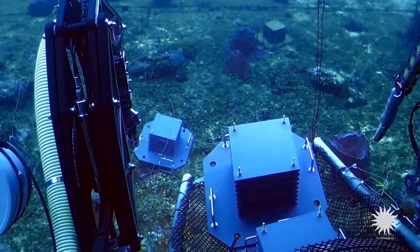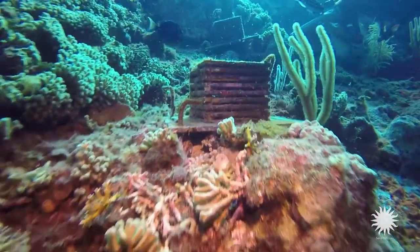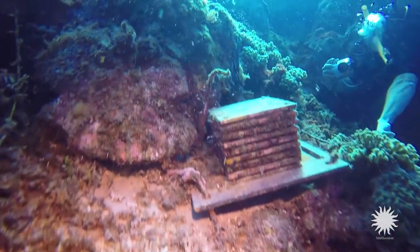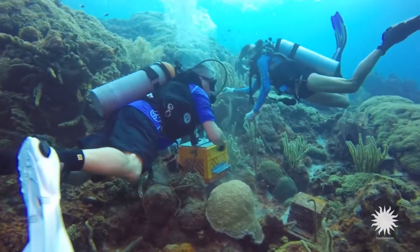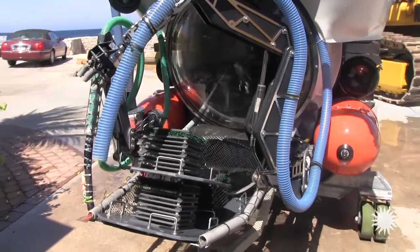We are using autonomous reef monitoring structures, which are little reef condominiums made of PVC plates stacked on top of one another, and you can capture a sample of much of what is living on that reef. In Curacao, we are using these on shallow reefs, but thanks to the availability of the submersible, we're also deploying these for the first time globally at deep reef depths.